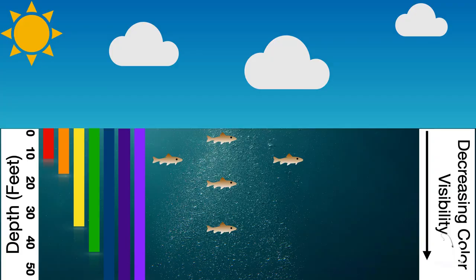Here's a chart that allows you to see how certain colors are more visible than others at different depths. Use this chart as a reference guide when deciding on a lure color the next time you go fishing.